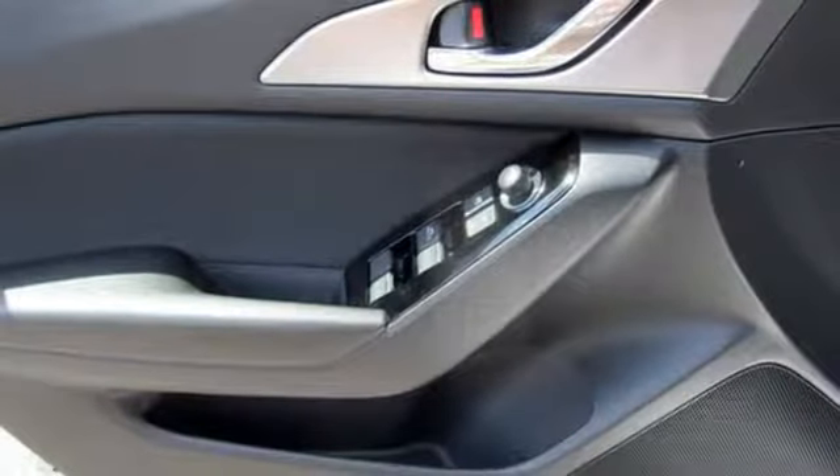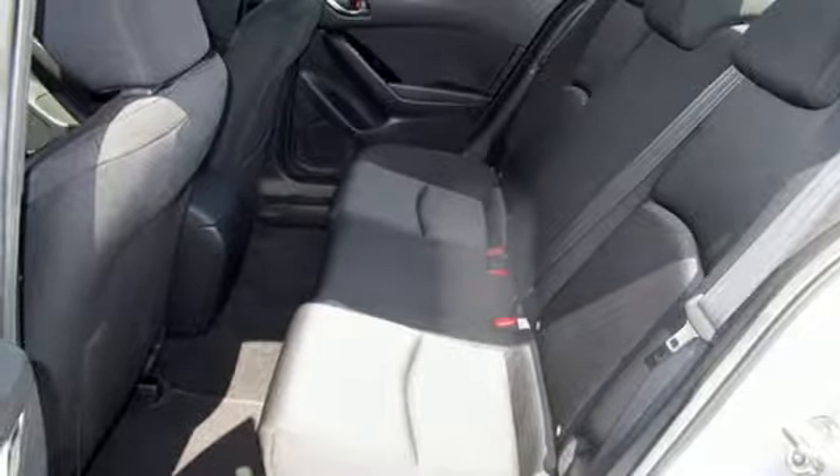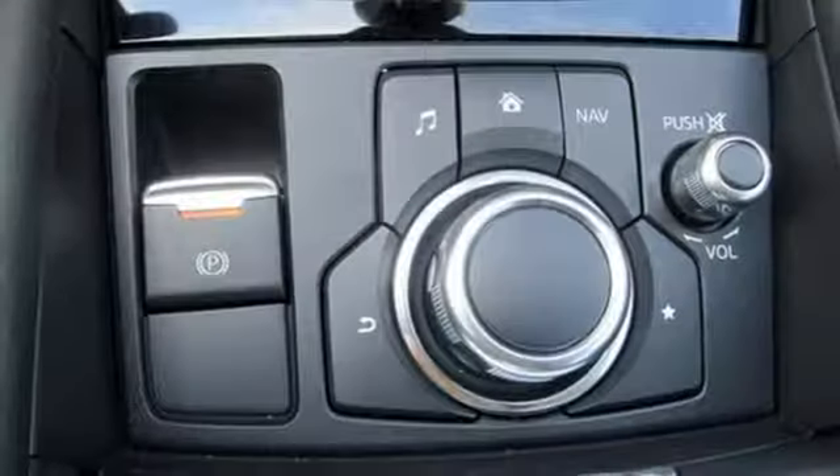The Mazda Connect infotainment system with voice command, 7-inch full color touch screen display, rear view camera and keyless entry add another layer of pleasure to your drive.